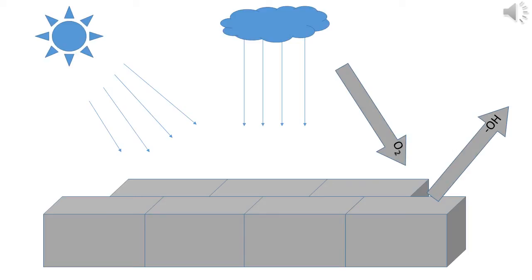Outside oxygen already in existence reacts with the excited electrons and produces super oxidized ions. The super oxidized ions react with hydrogen ions and create hydroxyl radicals. The hydroxyl radicals react with nitrogen dioxide, creating nitrate, which is dissolved by water, cleaning the surface.